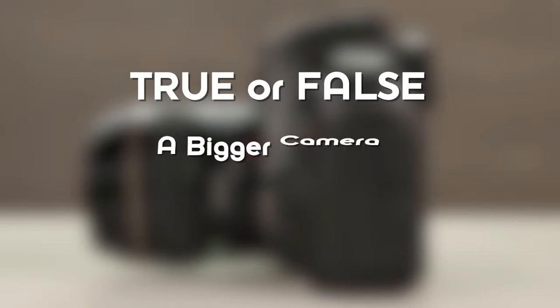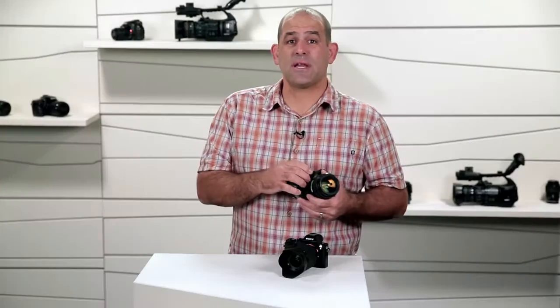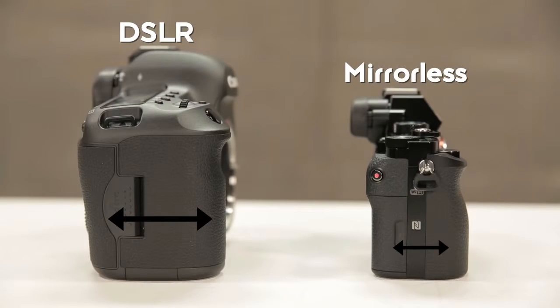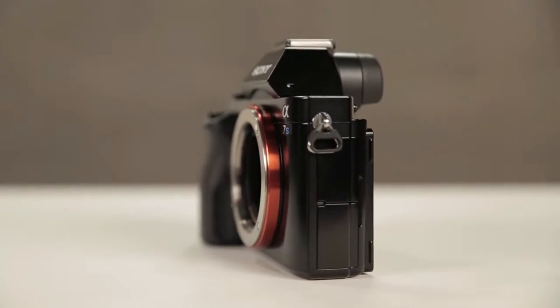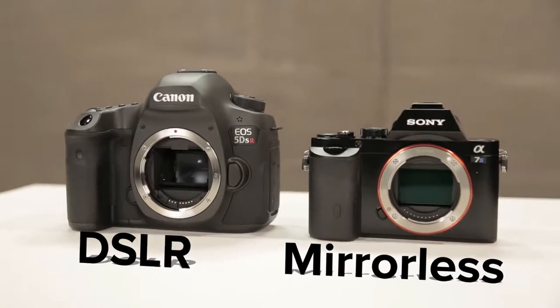True or false — a bigger camera is a better camera? False. If you have a great sensor and lots of lens options, there's no benefit to having a larger camera. The flange back distance is larger for DSLRs because they have to fit the mechanical mirror assembly between the lens and the sensor. Mirrorless cameras can be smaller, lighter, and easier to carry because they don't need that moving mirror.